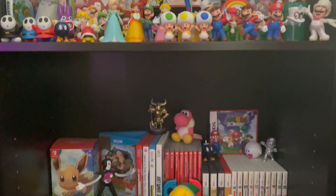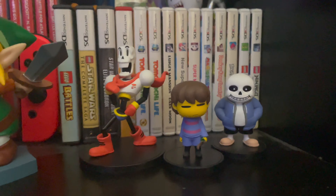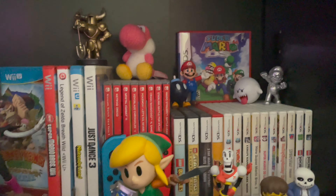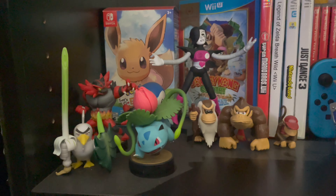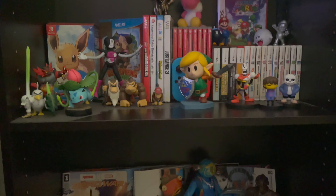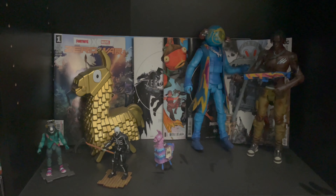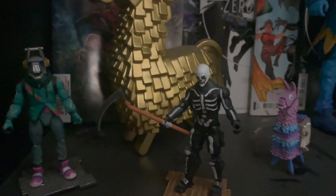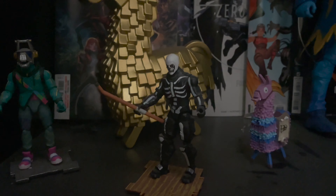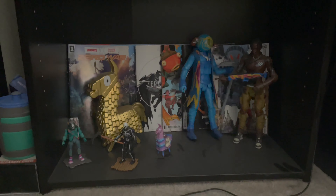Down here is a random assortment of things I've collected over the years — Undertale figures, Donkey Kong figures, Switch games, and Wii games. Honestly this is a collection I might have to reorganize since I'm not fully satisfied with it. Down here is my Fortnite section — I have the Fortnite comics, some Fortnite figures, a cool golden llama I got for Christmas that was a tree topper I really loved, a Fortnite llama ornament, and some more Fortnite figures.